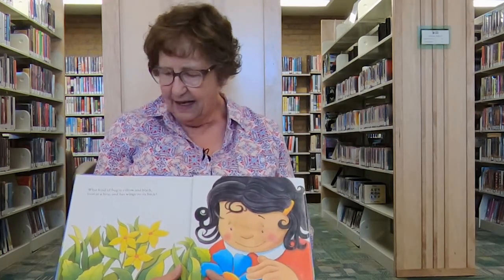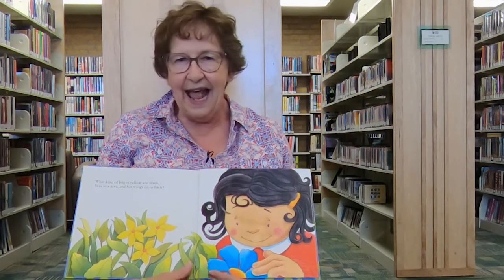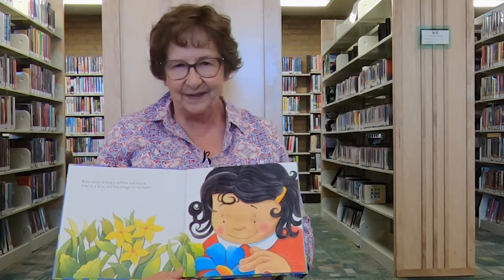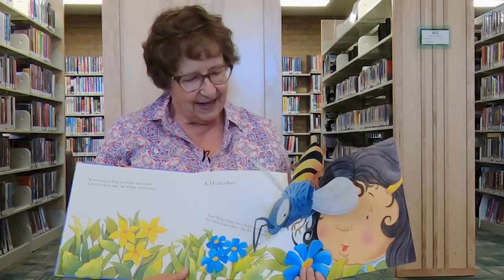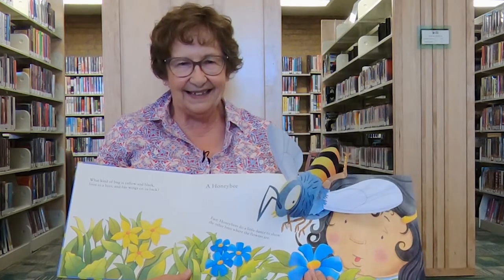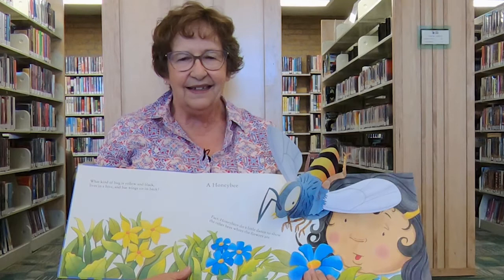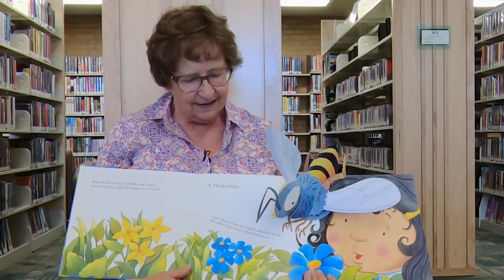What kind of bug is yellow and black, lives in a hive, and has wings on its back? What do you think it is? Are you ready? It's a honeybee. And did you know honeybees do a little dance to let their other honeybee friends know where all the good nectar is to eat?